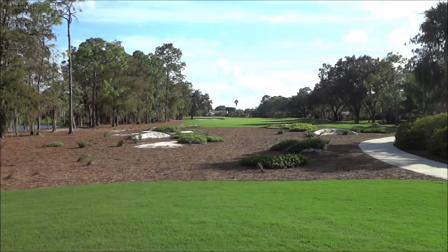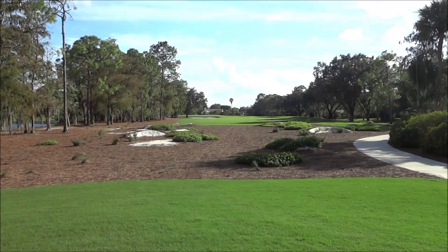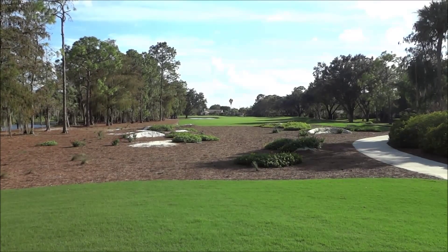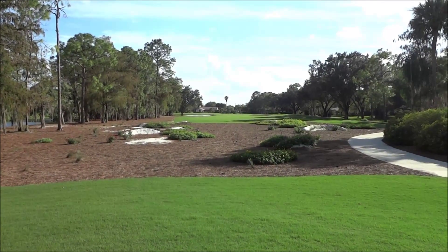It's 85 and sunny again in Naples. We are on the 11th tee of the Creek Course at Quail Creek Country Club. This course has gone through a beautification modernization renovation — what I call the new renovation.